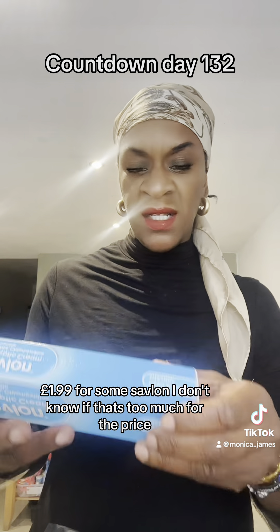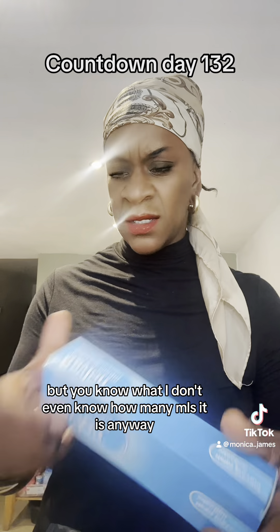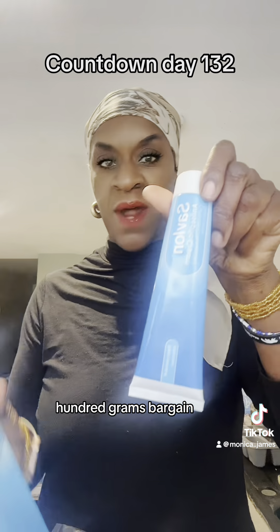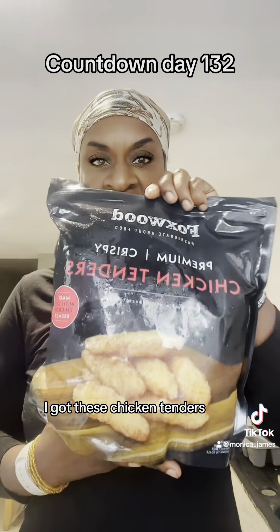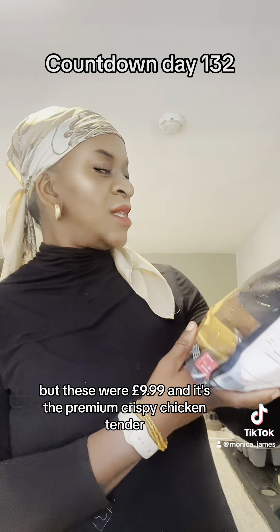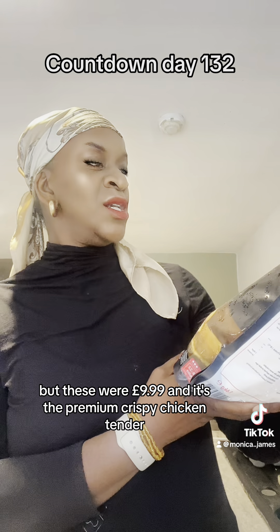£1.99 for some Savlon — 100 grams. Bargain. And I got these chicken tenders — these were £9.99 and they're the premium crispy chicken tenders. I'm looking forward to trying those.